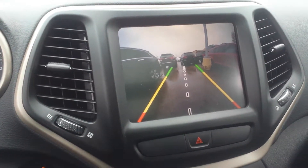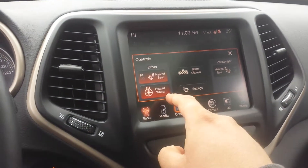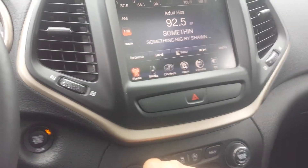Here you have the backup camera, heated seats, and a heated steering wheel. It also has a nice sound system.